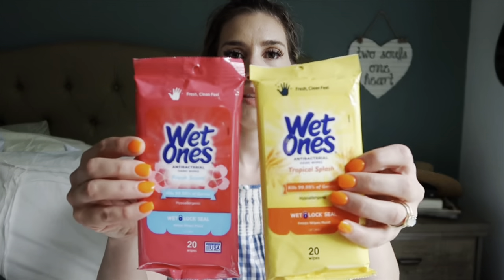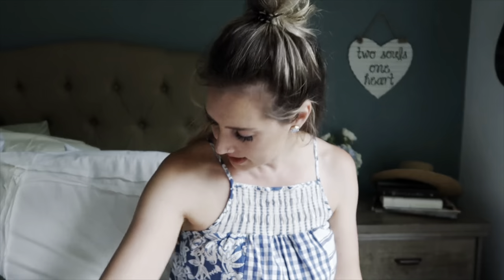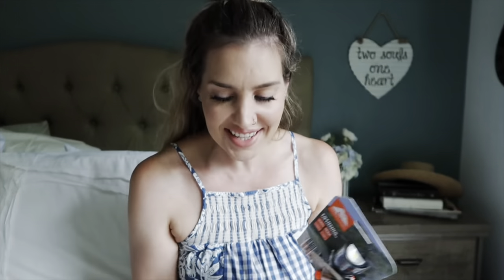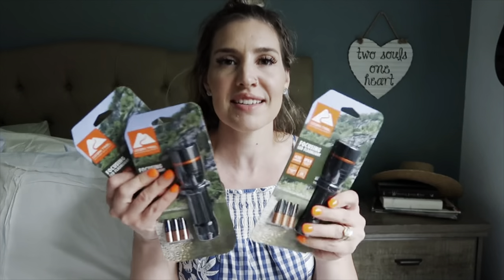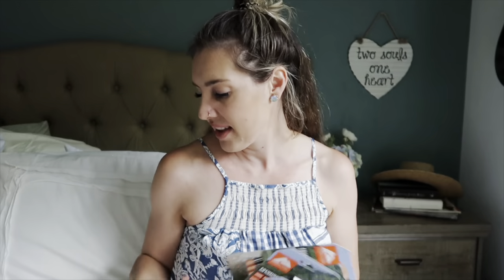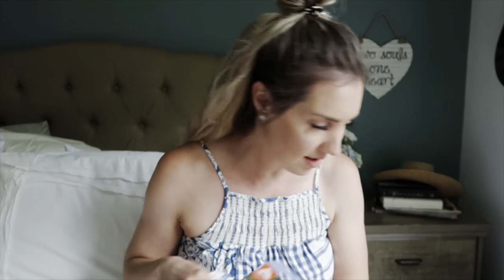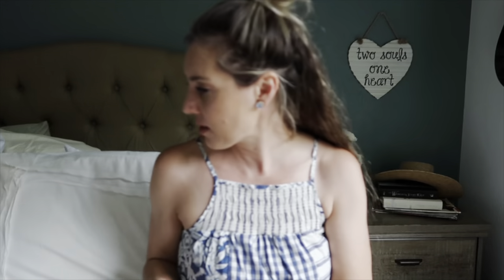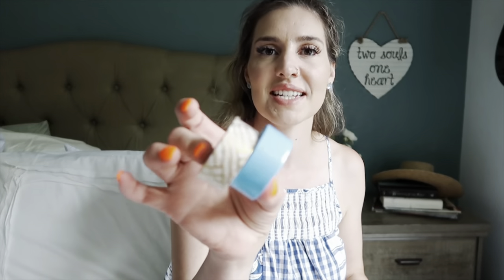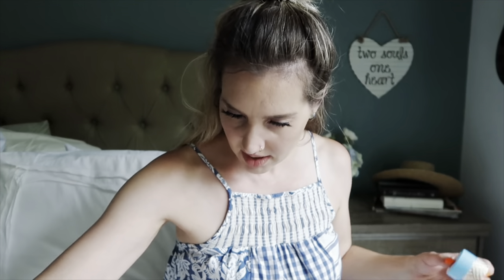Their dad got them Wet Ones so they can wipe their hands. We got labels and more toothpaste. Flashlights — if your kids are going to camp and they're not bringing a flashlight, come on, that's not fun. My husband is so cute — he got them little washi tape so they would know whose flashlight is whose.